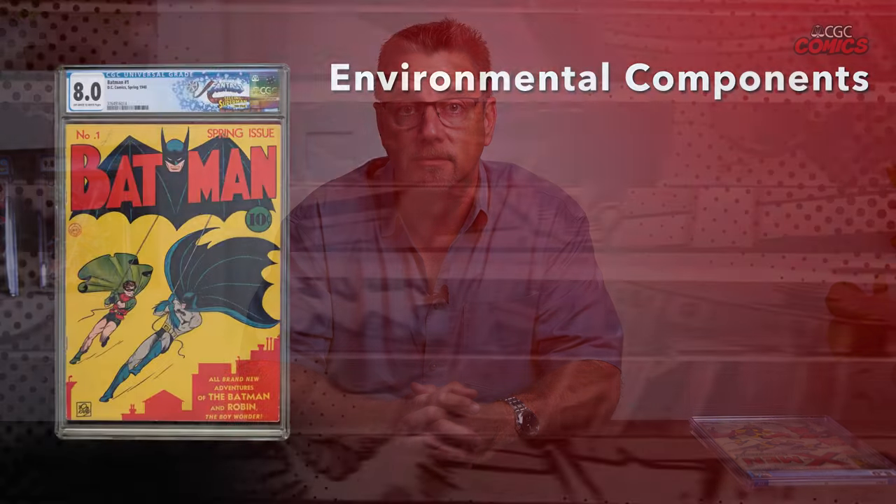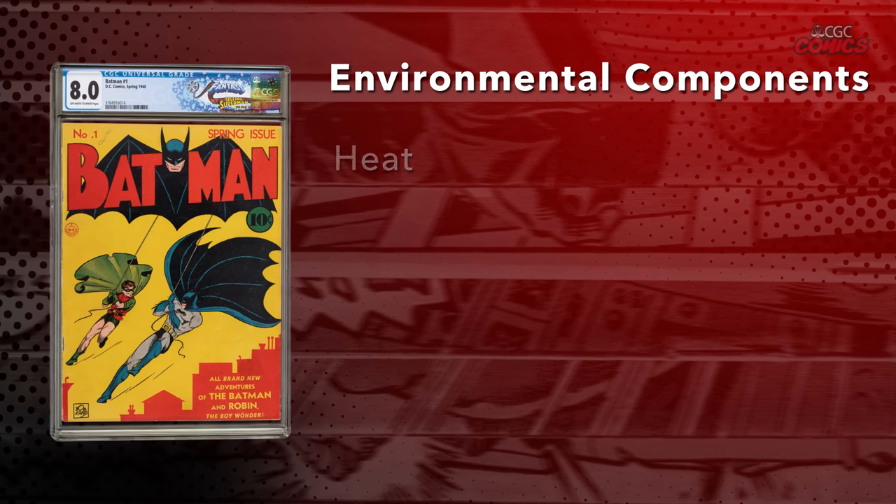A less obvious aspect of preservation is the environment. Regardless of whether your comic books are stored in bags, Mylars, or in CGC holders, the environment can still have an adverse effect on them. Four components of the environment to consider are heat, humidity, air, and light.